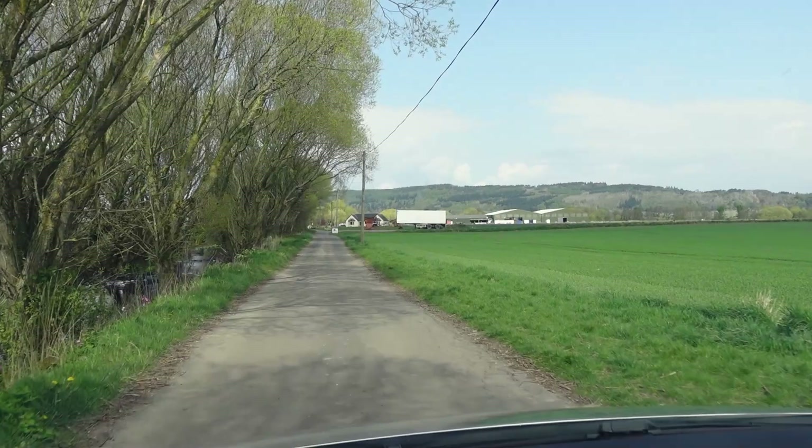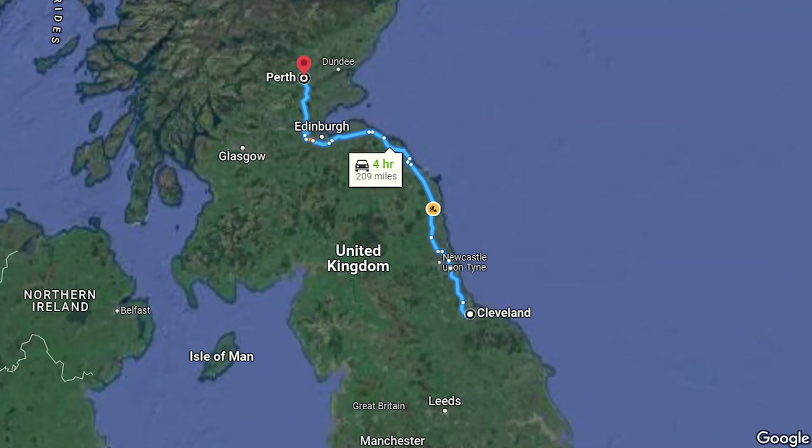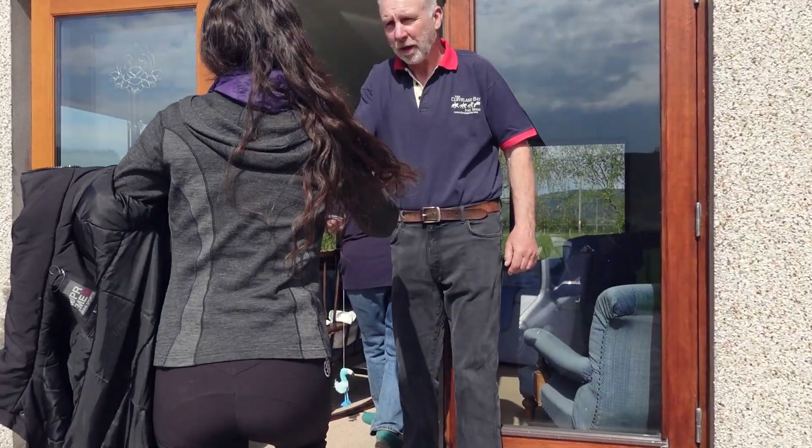I'm heading to a beautiful farm in Scotland. It's about four hours from where the Cleveland Bay breed originated in Northeast England. The Cleveland Bay Horse Society connected me with breeders John and Ava.